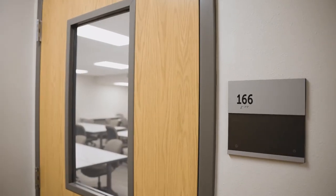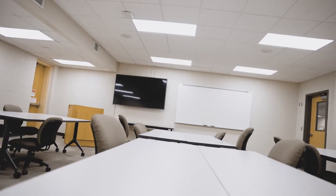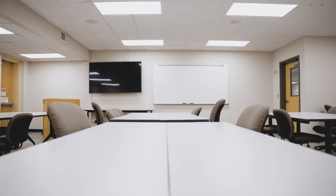Over here we have a large study group room, and we have a full classroom on this side. This is our classroom that is new this year with our renovation — we now have a dedicated classroom. In here we hold a variety of classes, and in the evenings it's usually booked pretty solid with large group study sessions.